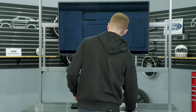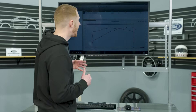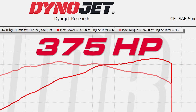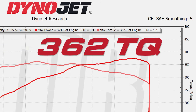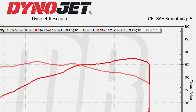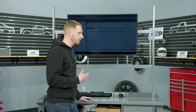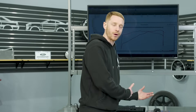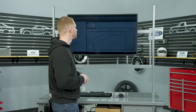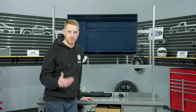Alright, let's take a look at our baseline numbers. The car's strong — it's probably making what it should be making. I'd call this average: 374.8 horsepower at 6400 RPM and 362 pound-feet of torque at 4200 RPM. Using the 15% drivetrain loss theory or calculation, it's actually making a little bit more power than expected from the factory rating.